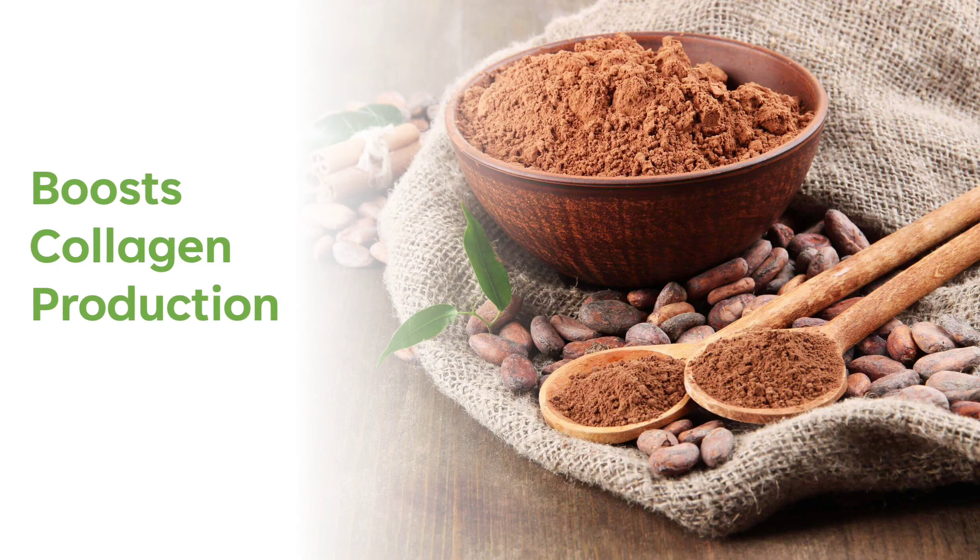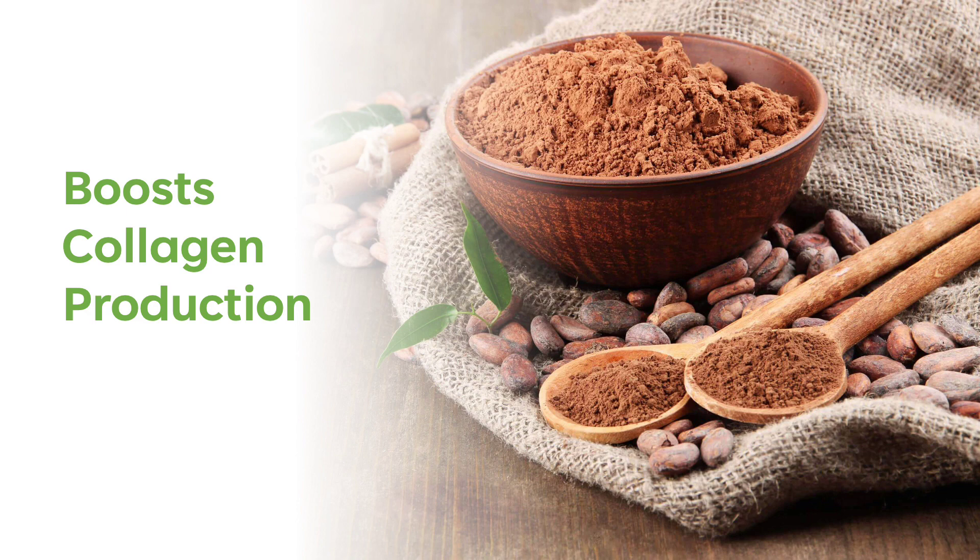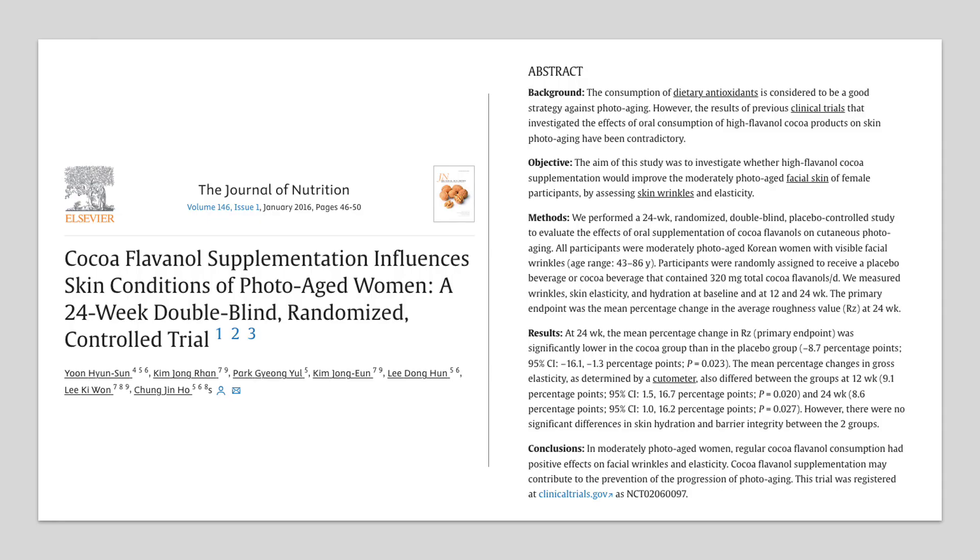Collagen, a dermal protein that gives the skin its structure, firmness, and elasticity, diminishes as we age. Collagen production decreases, leading to sagging, wrinkled skin. Cacao contains compounds that can boost collagen production in the skin, helping to maintain its firmness and elasticity. In this article published in the Journal of Nutrition, researchers found significant improvement in skin elasticity and a decrease in wrinkle depth for women during a 24-week period. The results came with just 2.5 teaspoons of cacao powder per day.